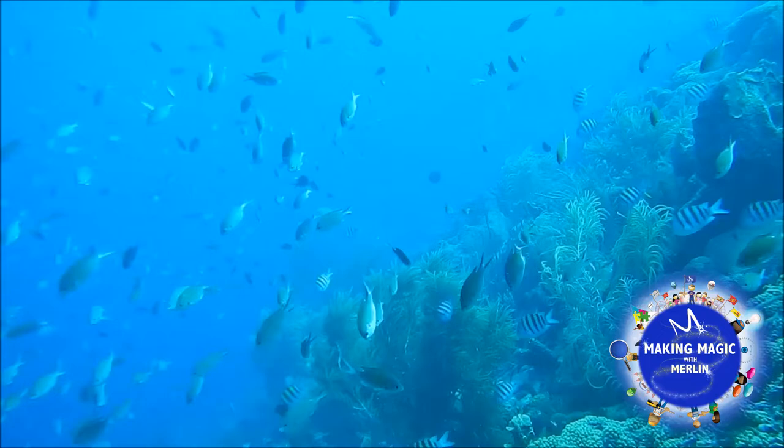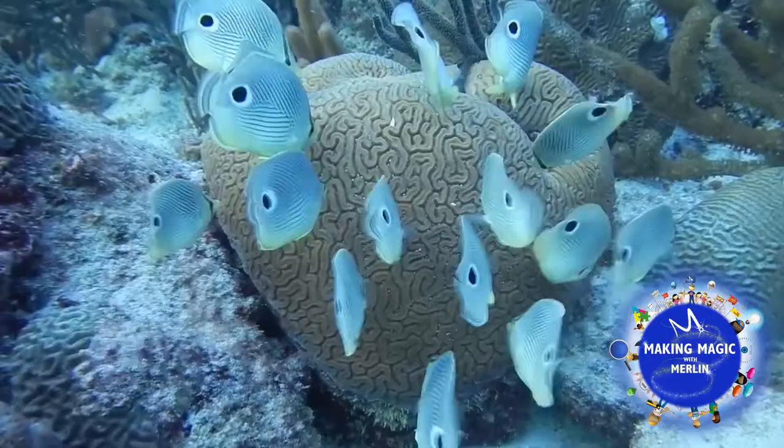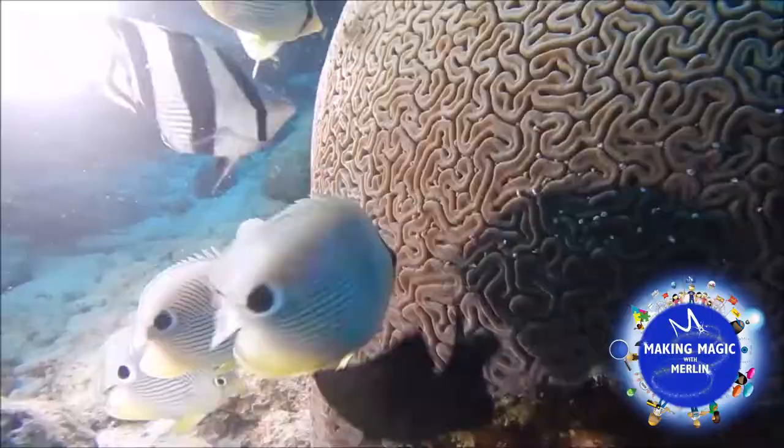We follow four-eyed butterfly fish — they're indicators for which grooved brain corals are going to be spawning. It's really insane actually how crazy the fish go over those corals and how obvious it is that they're about to spawn just based on the actions of those four-eyed butterfly fish.